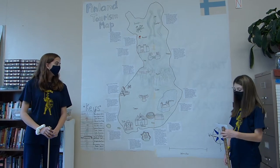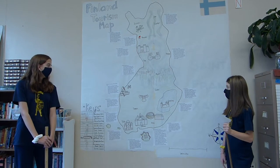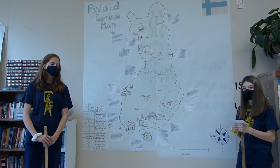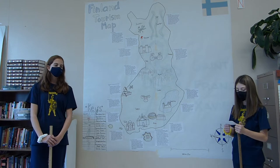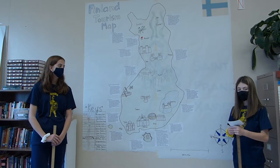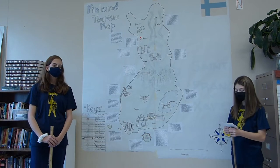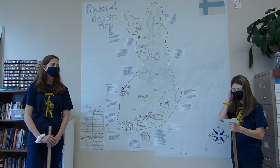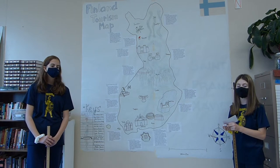Next we have Olavinlinna Castle. It is located on Lake Saimaa. They began building it in 1475, and the castle is based off of St. Olaf. This castle was supposed to be a defense against Russian attacks. It has lots of weapons inside the walls.